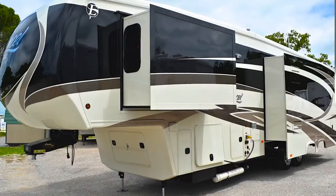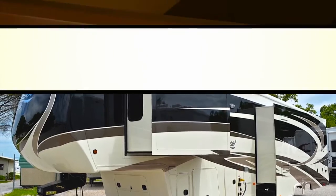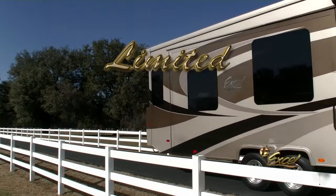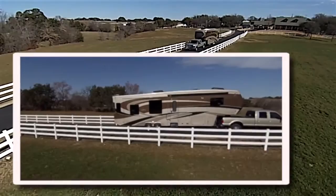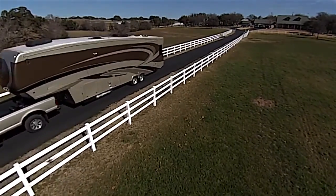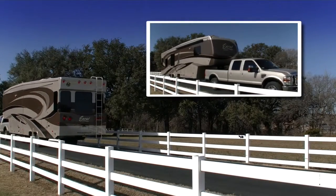Brimming with cutting-edge standard amenities and attractive options, Excel's luxurious Limited line represents the epitome of American ingenuity. Our Limited models include fresh, clean lines for today's more contemporary traveler. The Limited provides the complete comfort and the luxurious feel of a five-star hotel, making it the optimal choice for the full-time and avid RVer.